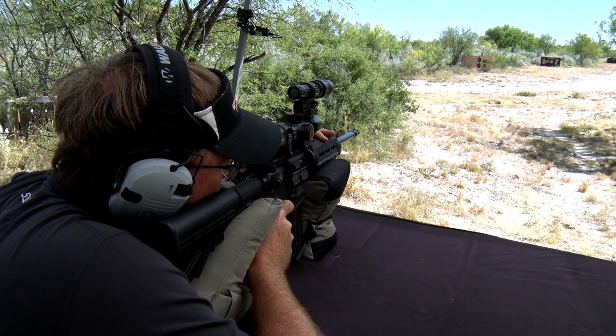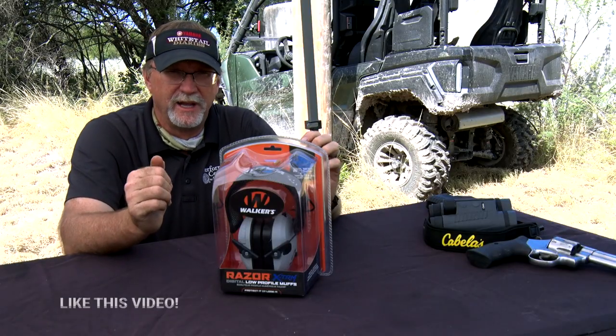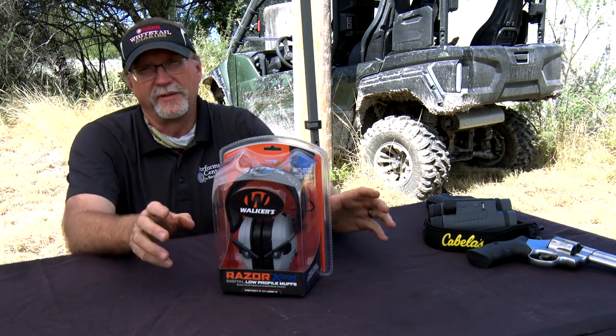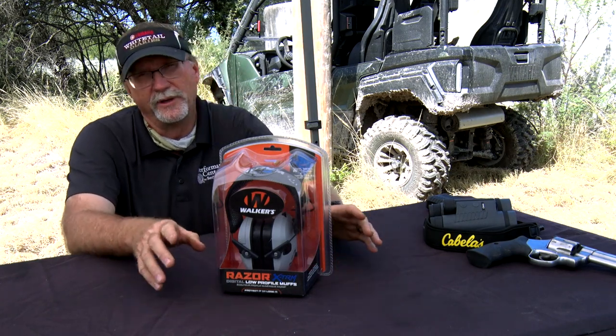The most important thing is it's got a really good dynamic hearing suppression system. When you're talking to somebody, you can have a nice general conversation, but when you pull the trigger, it's suppressing that gunfire — suppressing that muzzle blast, whether it's yours or somebody near you, and that's really important.